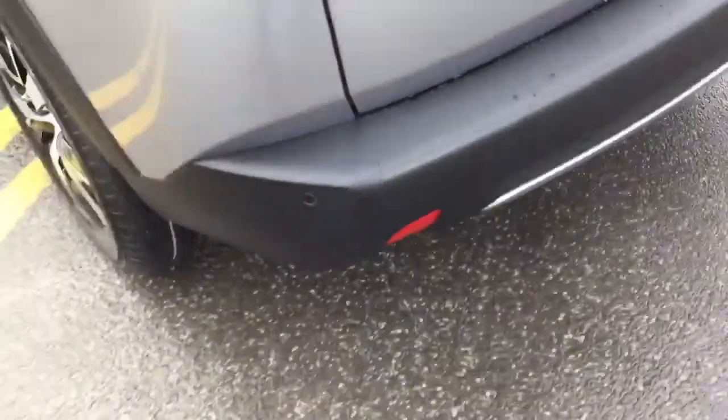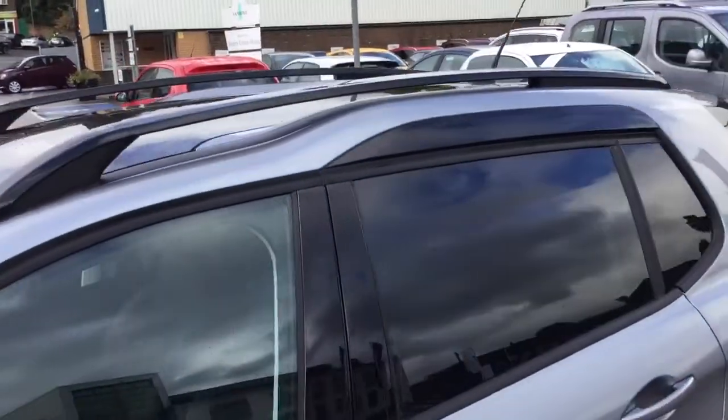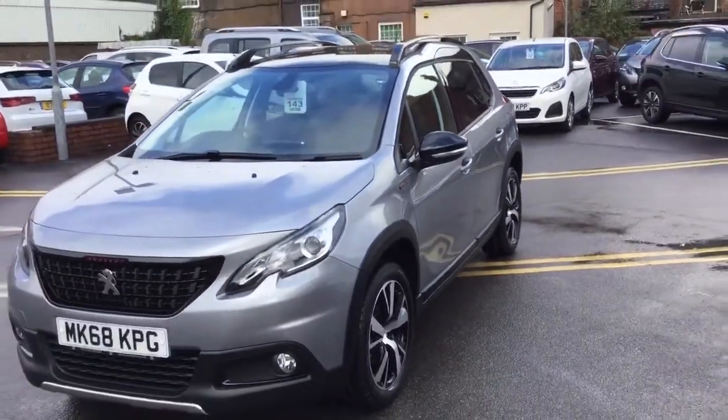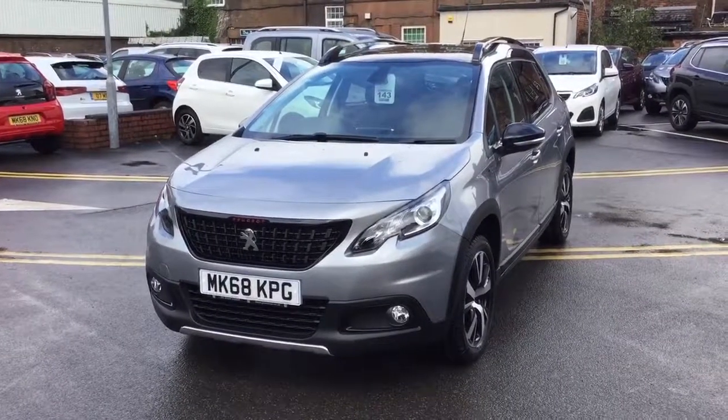It comes with rear parking aid, 17 inch alloy wheels, roof bars and a glass panoramic roof, and it comes complete with the LED daytime running lights.